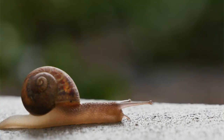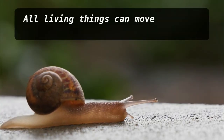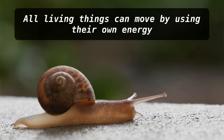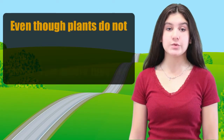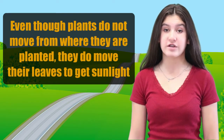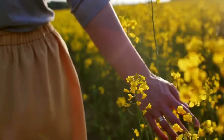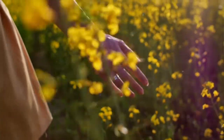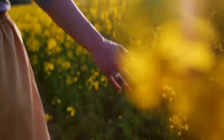Scientists can tell living things and non-living things apart by how they behave. For example, all living things can move by using their own energy. Even though plants do not move from where they are planted, they do move their leaves to get sunlight. And living things are also able to feel when they are touched, or they have a sense of hot and cold.